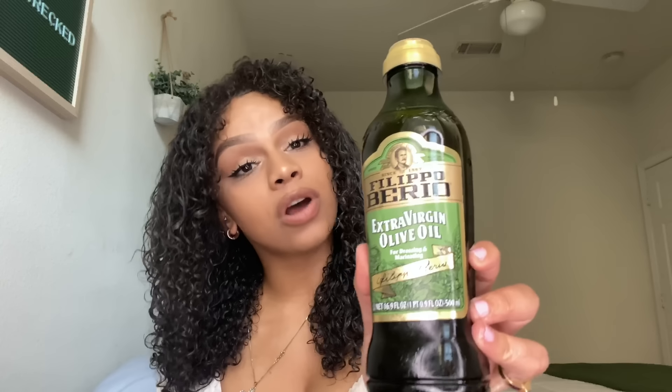So moral of the story again: extra virgin olive oil from the food section. Yes, make sure it's extra virgin.